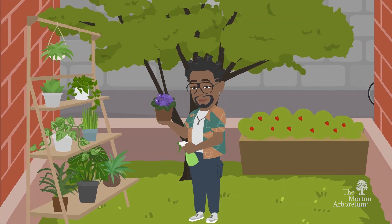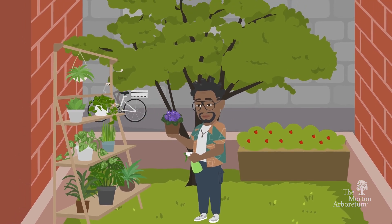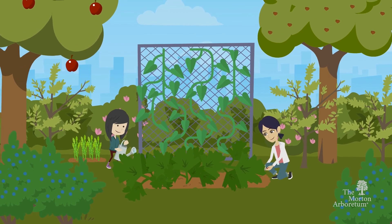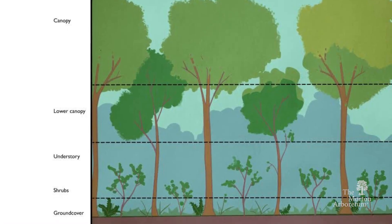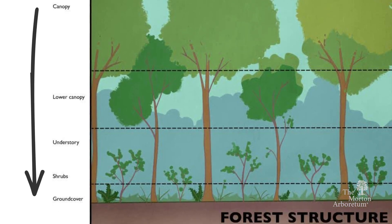Food forests don't have to be a major project, and you can even have a smaller one wherever you garden. It's all about planting a diverse array of perennial food-producing plants, such as fruit and nut trees, shrubs, vegetables, herbs, and vines, grown in a way that resembles the layers of a forest, from the canopy to the forest floor.